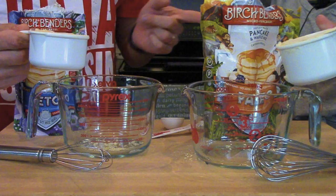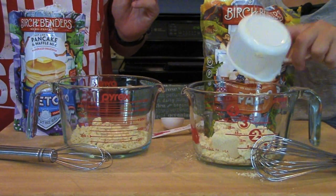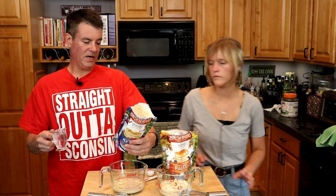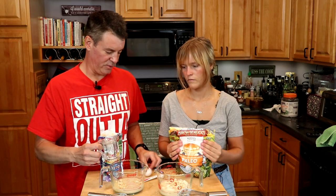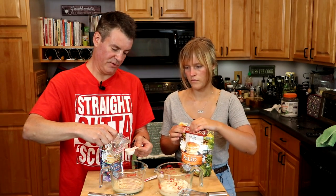You have one cup and I have three quarters of a cup. Yours calls for three quarters of a cup of water, mine calls for a half a cup. Mine calls for one tablespoon of oil, yours calls for one and a third, which would be four teaspoons.